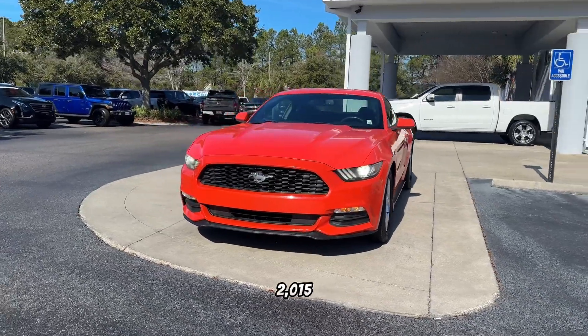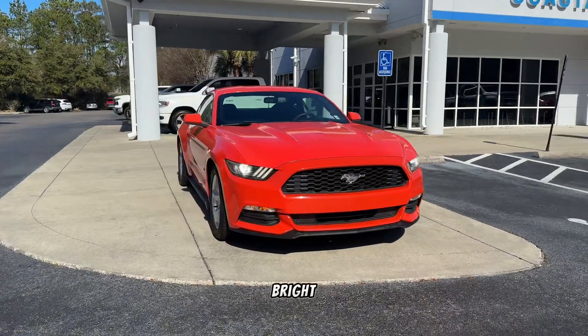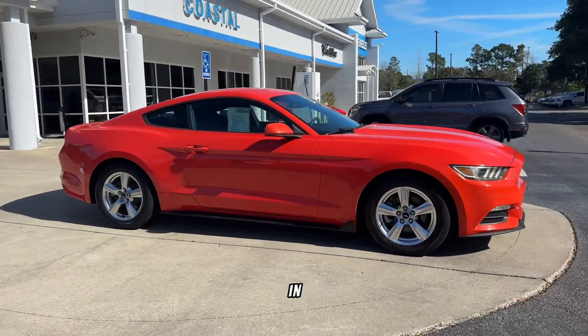We're going to take a quick look at our 2015 Ford Mustang. It has about 91,000 miles. It's a bright orange color — it might look a little red in this video, but it is orange. This is a manual transmission with the V6 engine in it.